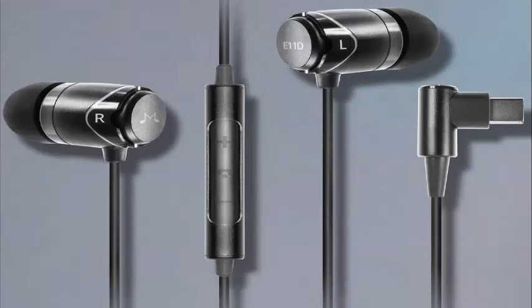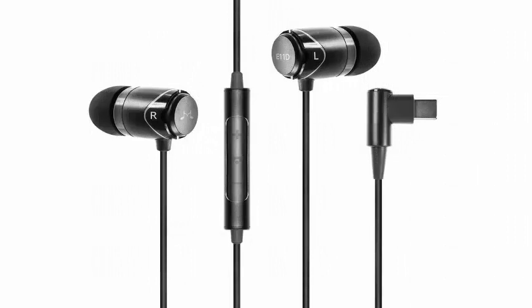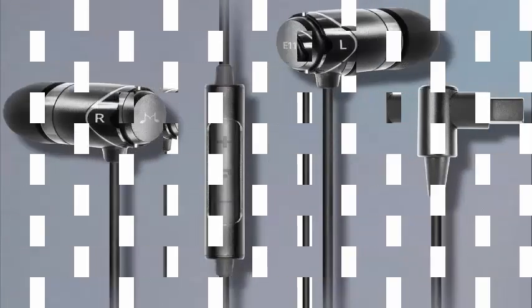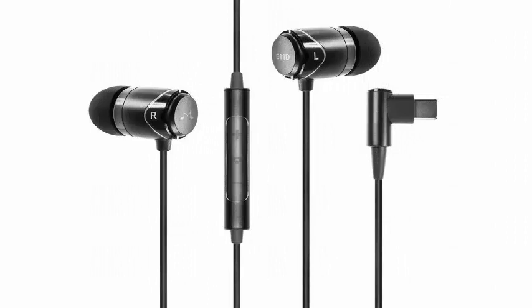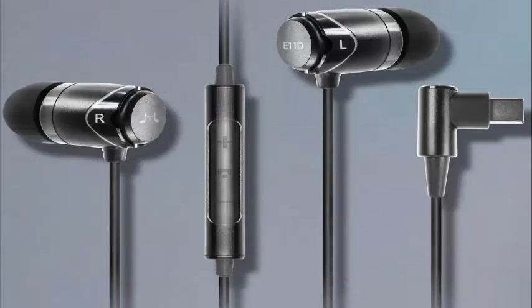Although Soundmagic has produced some excellent headphones in the past, switching from an analog headphone jack to a digital USB-C port could have a big impact on the way headphones sound compared to their 3.5mm equivalents. Having this connector means that the headset must contain its own DAC, or digital to analog converter, instead of relying on the phone's chip.